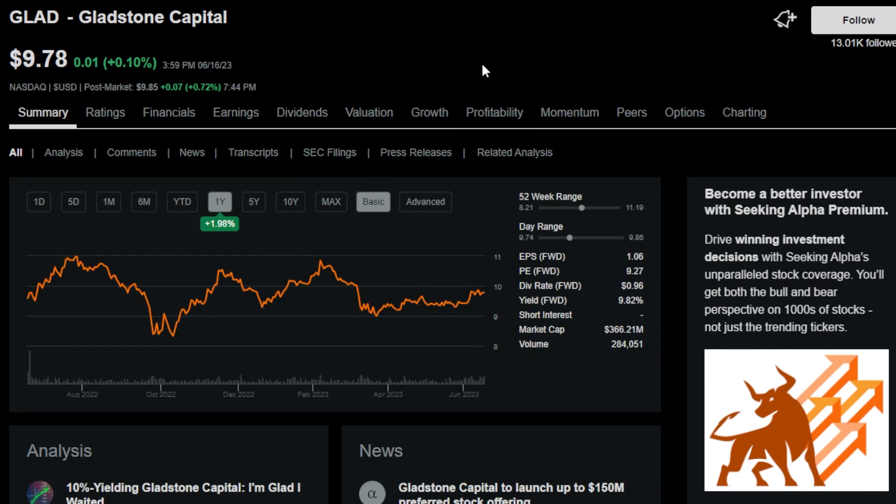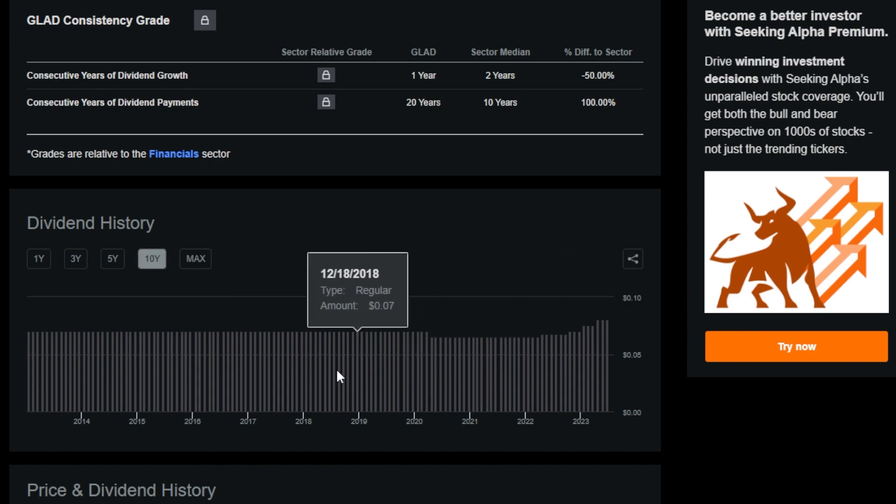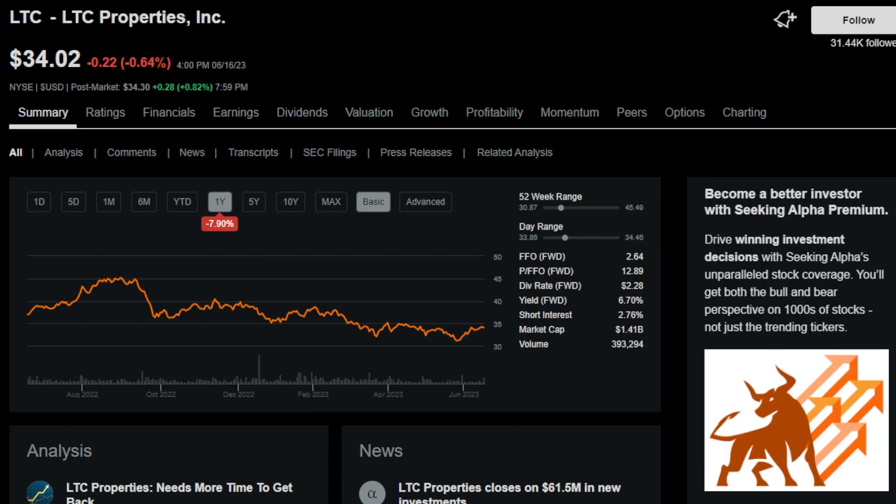The next monthly payer is GLAD, or Gladstone Capital — another one I've owned on and off over time. GLAD is a business development company with a 9.9% dividend yield, and although it's considered more on the risky side, GLAD has paid a dividend over a very long time period. Next is LTC Properties, ticker LTC, a healthcare REIT that began providing mortgages to skilled nursing facilities. LTC has a dividend yield of 6.7% and has 19 years of uninterrupted dividends.